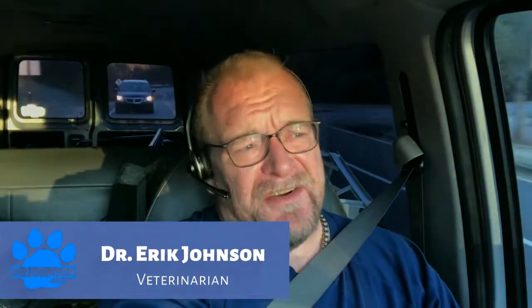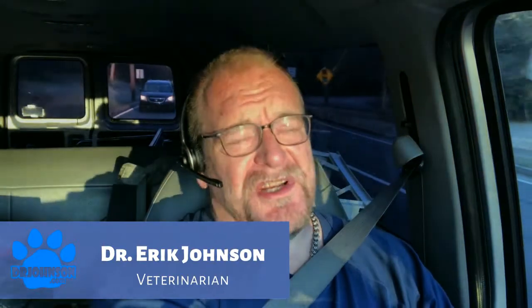My name is Eric Johnson. I'm a veterinarian down in Marietta, Georgia, and I have a specialty in fish health. My videos all begin with that by way of introduction, except if you're familiar with my channel on YouTube, then you know that.